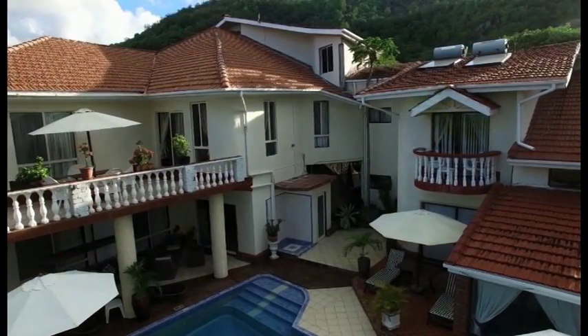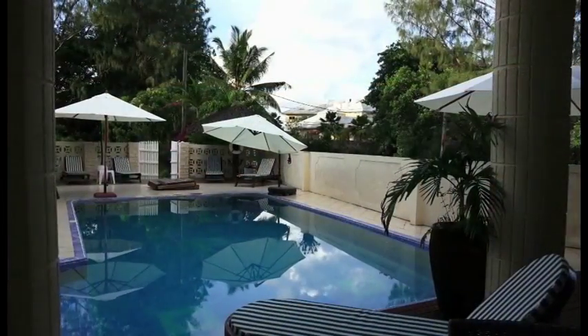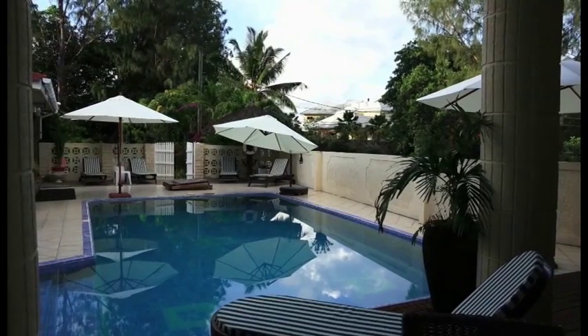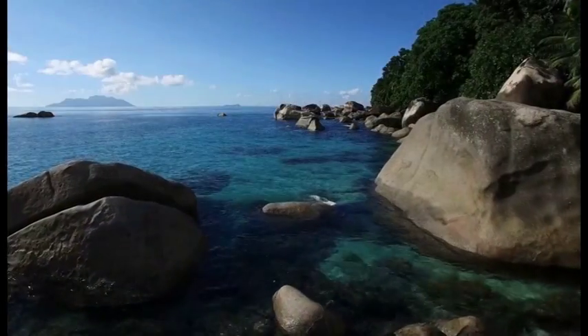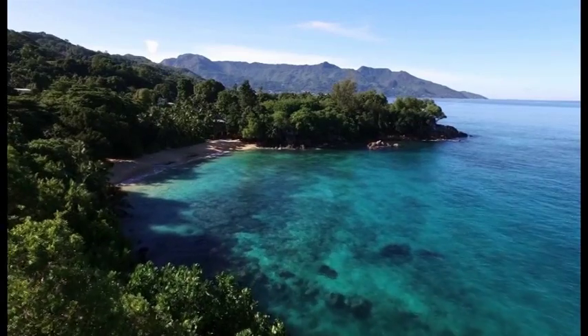In an ideal location which exudes peace and island-style tranquility, Carana Hilltop Villa nestles between the verdant mountainsides of northeast Mahé Island and the sapphire waters of the mighty Indian Ocean, just waiting to be discovered at Carana Beach — a mere five minutes' walk from the villa.